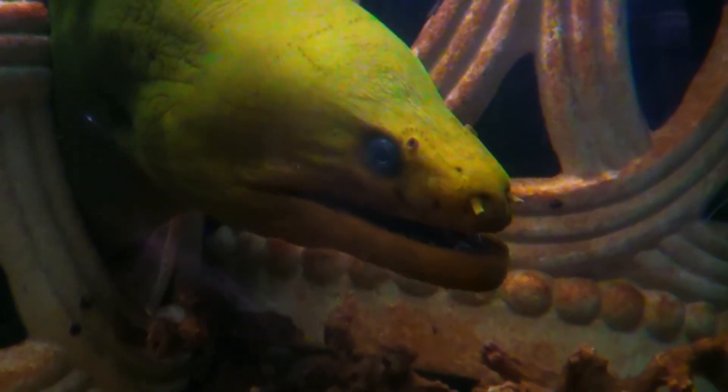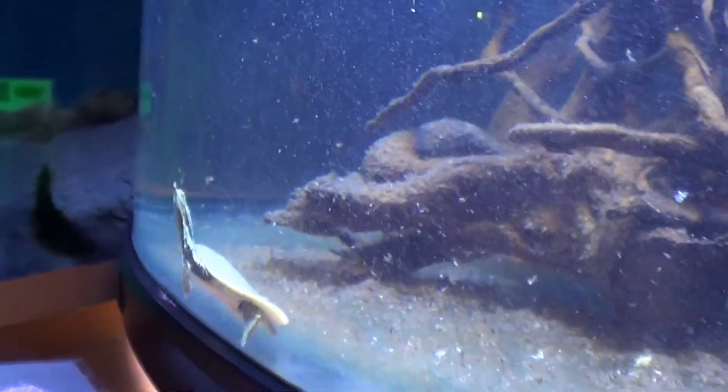Lionfish, moray eels and a full coral reef featuring Savannah the sea turtle. You can even feed our black-tipped sharks, nurse sharks and stingrays.